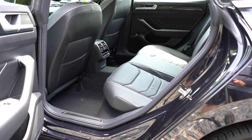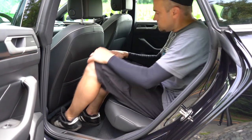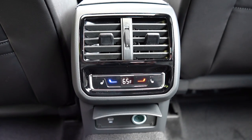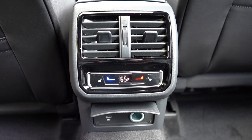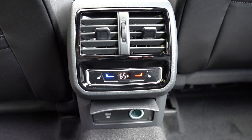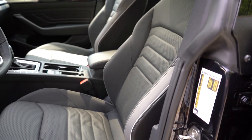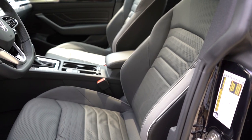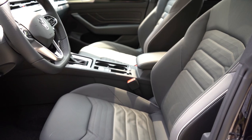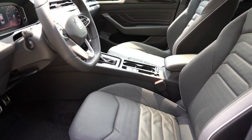Rear legroom is 40.2 inches — anything over 40 inches is considered luxury. Even at six feet tall there's plenty of space back there. Tri-zone climate control comes standard on every trim level, so rear passengers can set their own temperatures. There's a rear center armrest with cup holders, a 12-volt power outlet, and a phone charging port. Heated rear seats are available on the Premium trim. Up front: V-Tex leatherette for the SE, leather for the SEL trims, power-adjustable front seats with power lumbar, and heated front seats all come standard. Ventilated front seats are on the Premium trim.